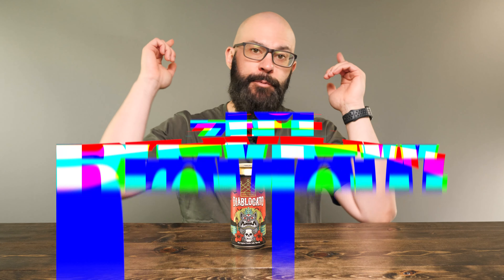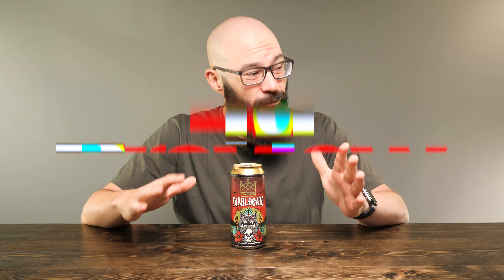Hey friends, Sean from Draft Therapy here, and on today's review for you, be on the lookout for a devil cat.